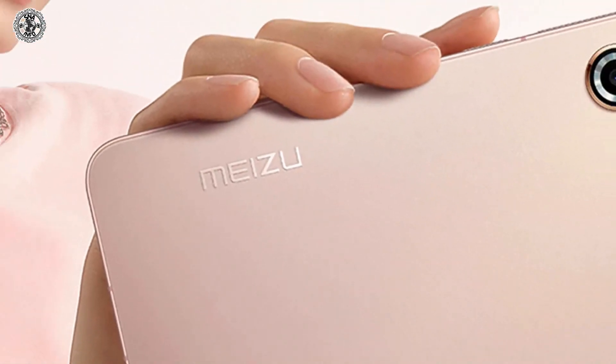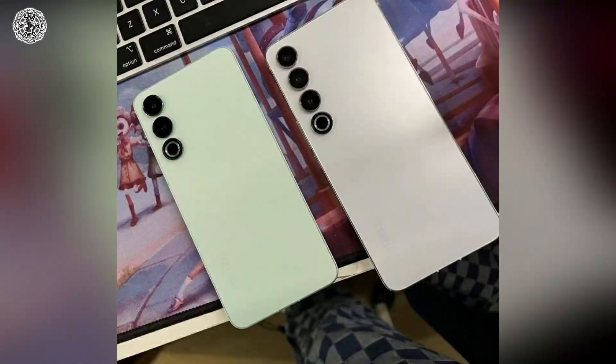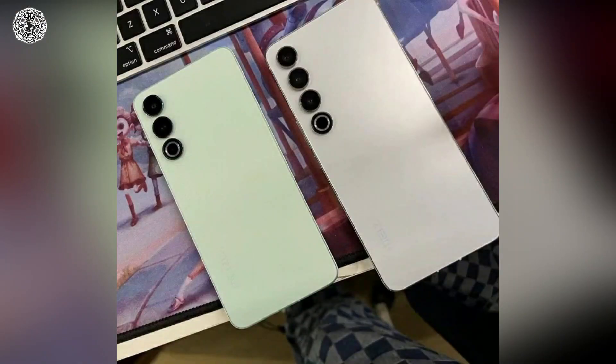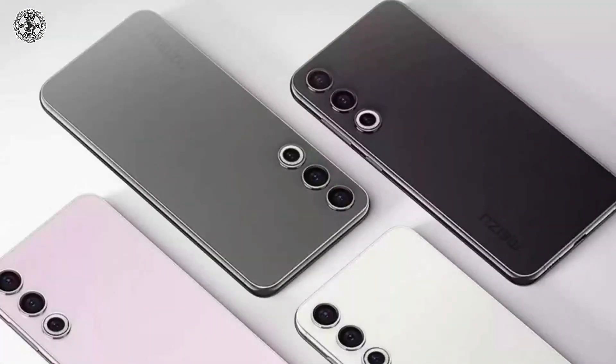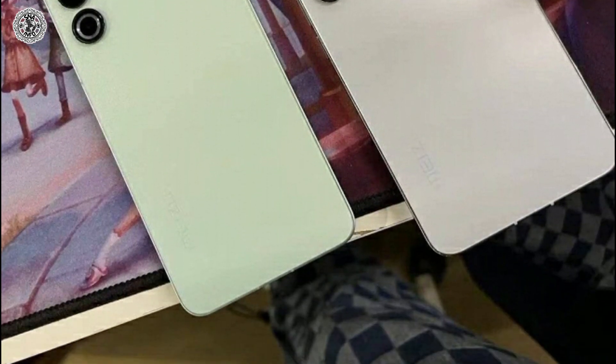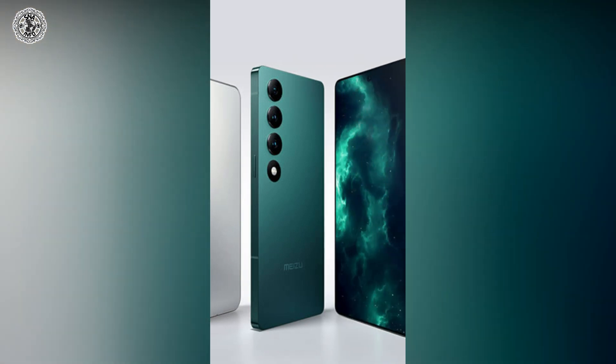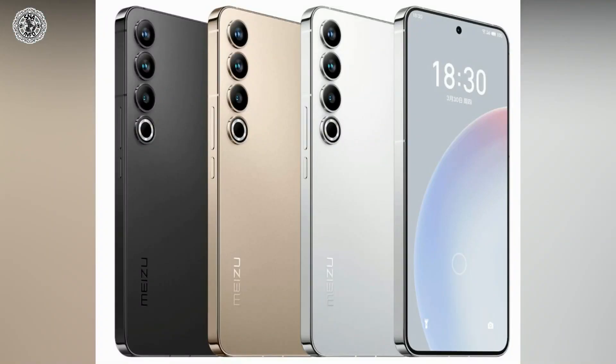The first phone we have in our list is MyZoo 20 Infinity. It was announced on March 30, 2023. Its weight is 215 grams, its display size is 6.79 inches, and it has a 50 megapixel camera. Its internal storage is 256 GB ROM with 12 GB RAM or 512 GB ROM with 12 GB RAM. It connects with USB Type-C and it has a non-removable 4800 mAh LiPo battery.